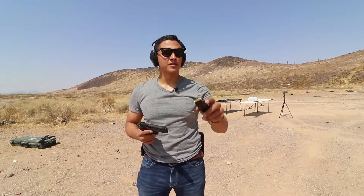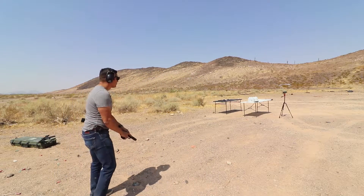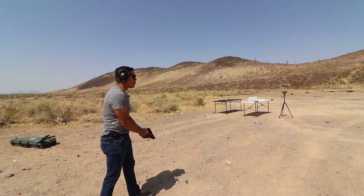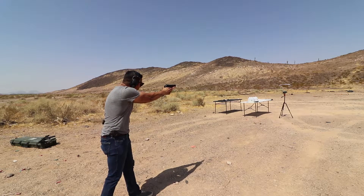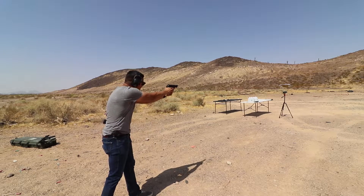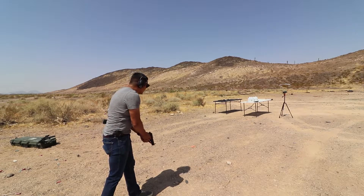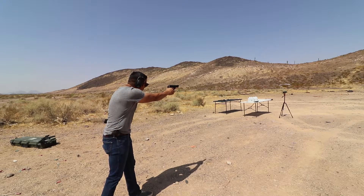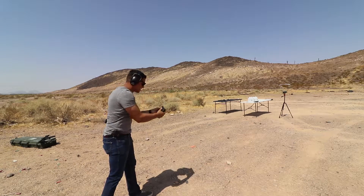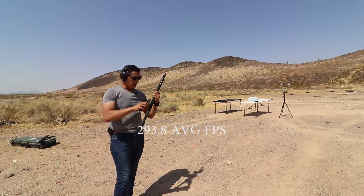Now I'll be testing the Beretta — same thing, 9mm, 115 grain full metal jacket. But I was getting really low numbers: 299 — something's got to be wrong with this ammo, I've been getting this over and over — 313 — 293 — 337 — 227. Maybe it is the gun, maybe it's the ammo. I'll have to test that. Now let's do the Kel-Tec Sub 2000 — if we get funky numbers again, it's definitely the ammunition.